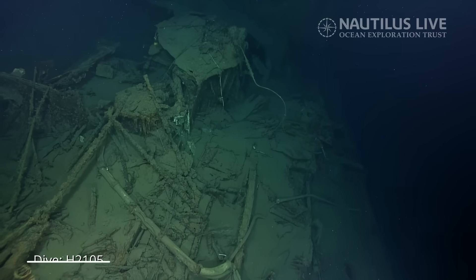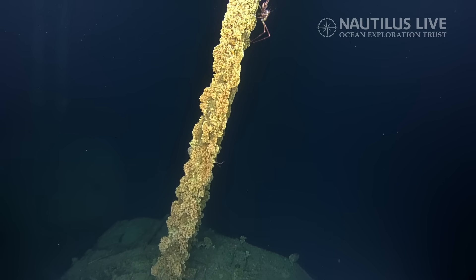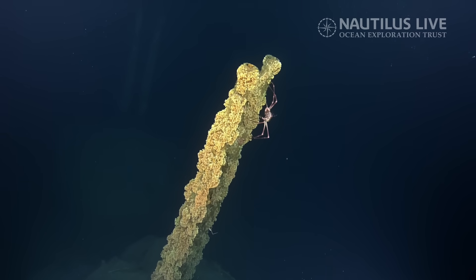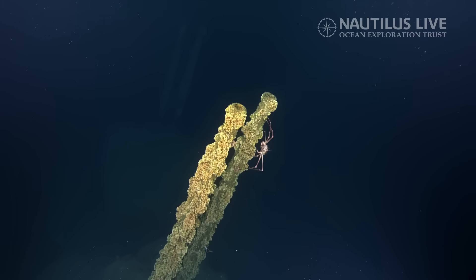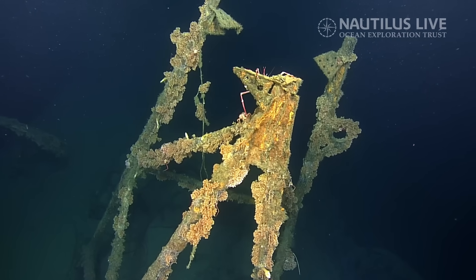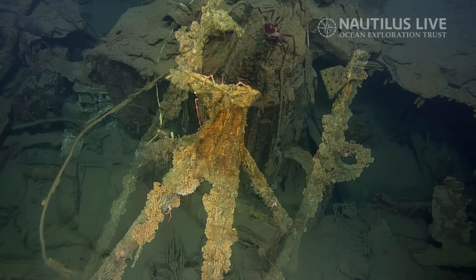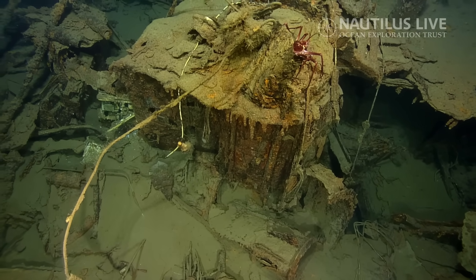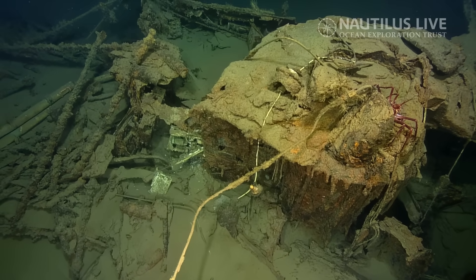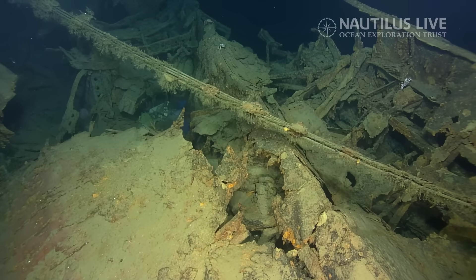Working off the preliminary ID of this being IJN destroyer Teruzuki — it would have been one of the newest ships in the Japanese Navy fleet, only in action about three months at the time of its sinking. It had an extensive history in the Solomon Islands campaign, fighting in both the first and second naval battles of Guadalcanal, and torpedoed multiple US ships including USS Laffey. The night Teruzuki was sunk it was on a supply mission. On December 11th it was confronted by American PT boats and took two torpedoes to the stern.